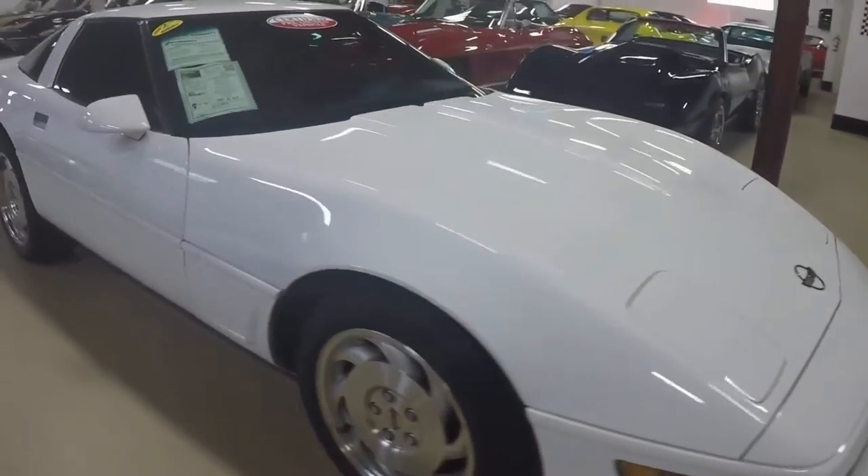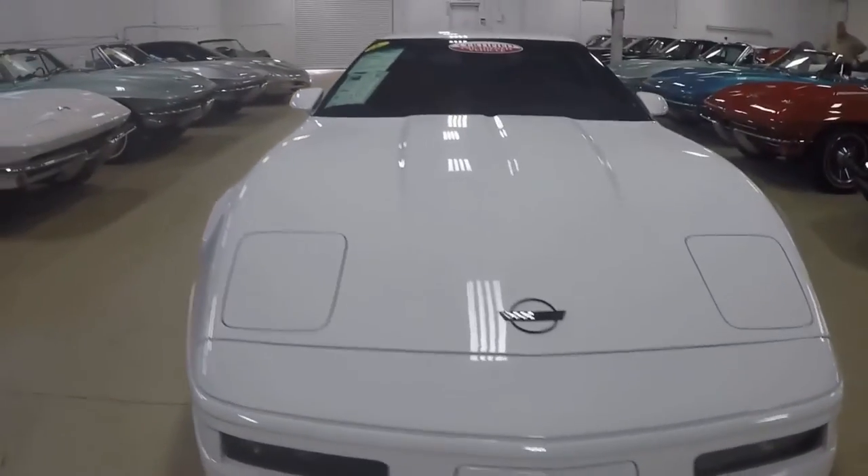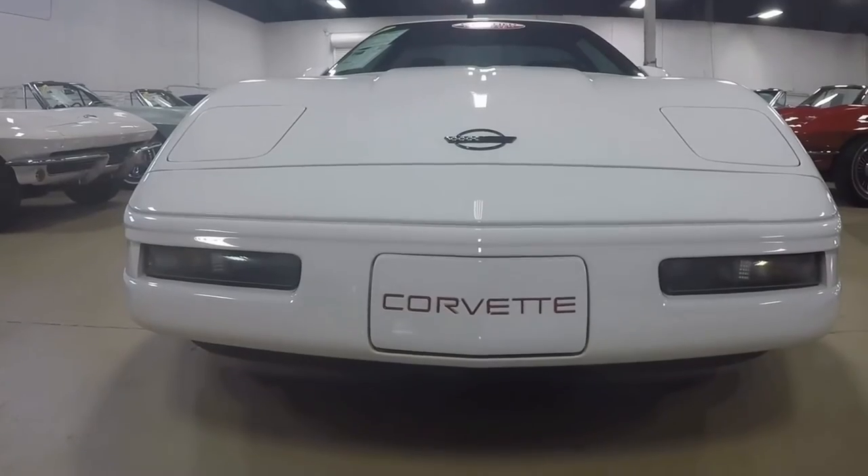These C4s are great values. Most of them sell for a lot less than what I think they really should. Of course I'm partial, since I drive one myself.